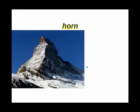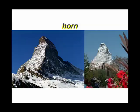Horns. When a mountain is surrounded by cirques, it ends up having very, very steep sides and can often be turned into a very distinctive sharp-edged mountain called a horn. This is not just a horn — this is the Matterhorn. You may also be familiar with the Matterhorn you can find in Disneyland.